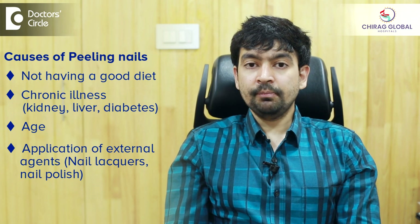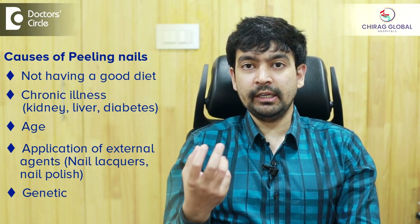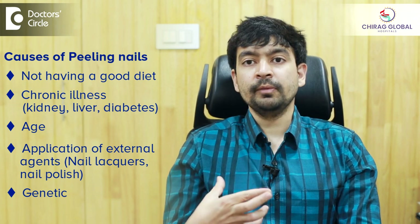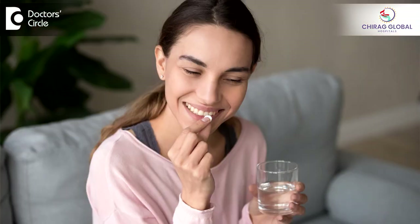And lastly, it's a genetic thing. Since childhood the person is having soft nails, and the body is not able to produce good quality nails. All this can be improved with better nail care and by supplements. To know more about your nail problems, visit a dermatologist near you.